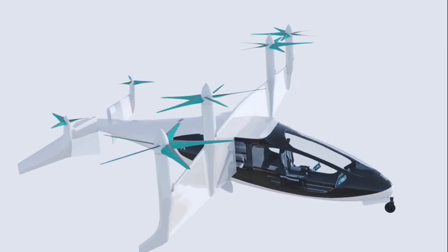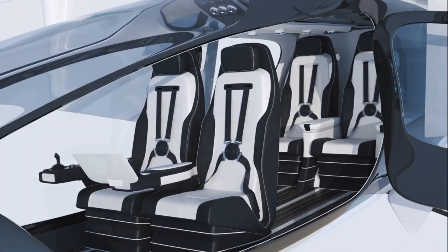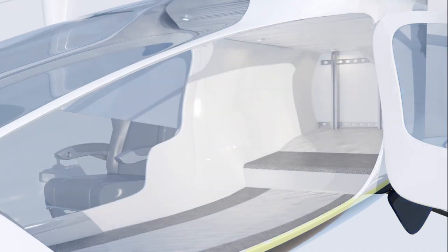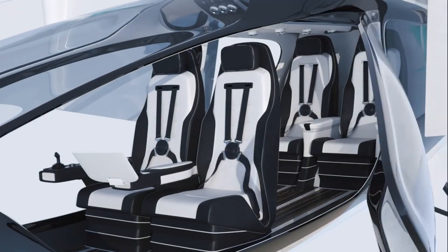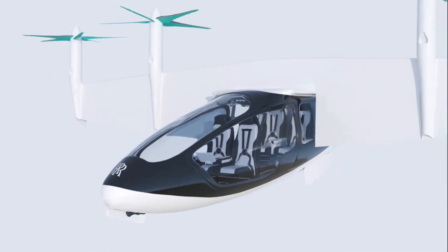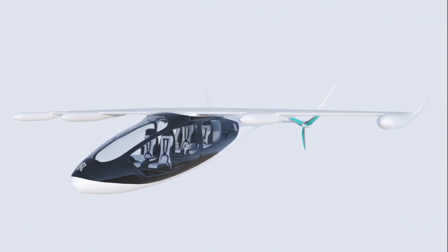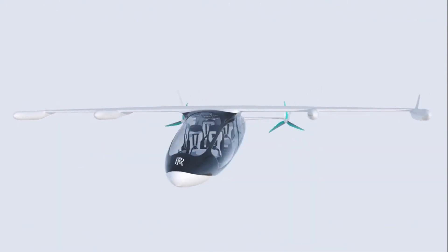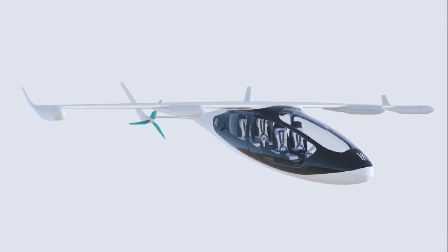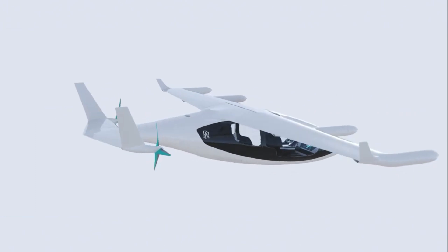Approximately 500 miles may be traveled at speeds of up to 250 miles per hour, while the vehicle can accommodate four or five passengers. For vertical takeoff and landing, the wings can rotate through a full 90 degrees, and when the aircraft is at cruise height, the propellers on the wings fold away to lessen drag and cabin noise. This novel idea has the potential to revolutionize personal travel, expedite supply chains, and contribute to the development of more environmentally friendly communities.